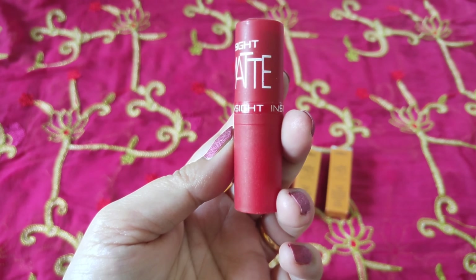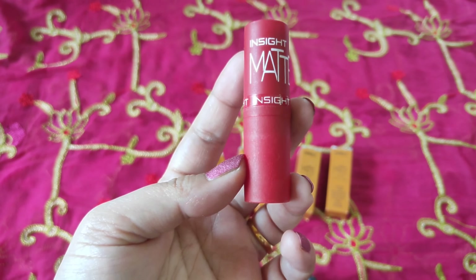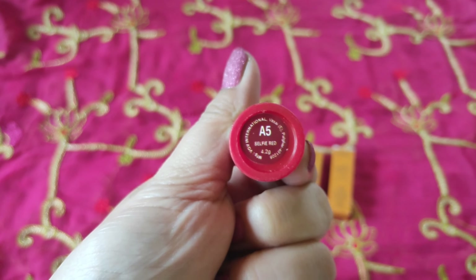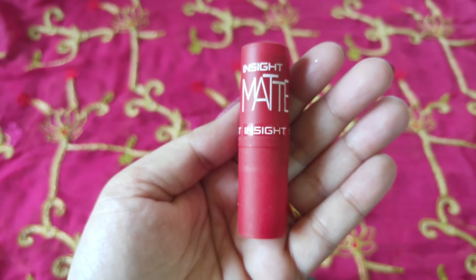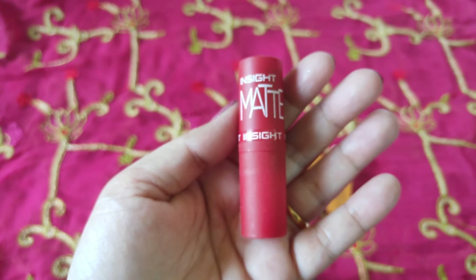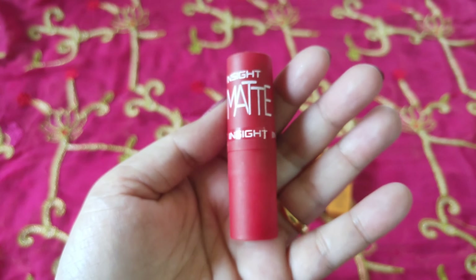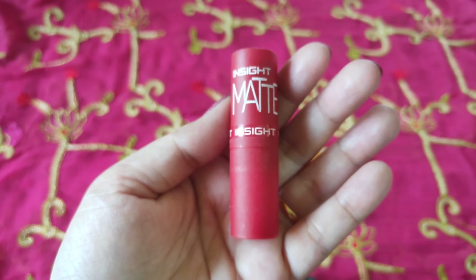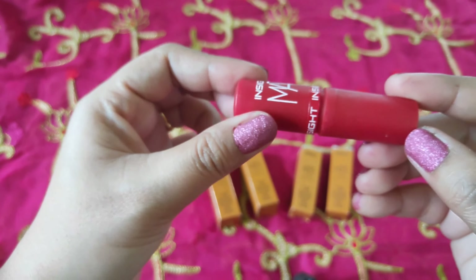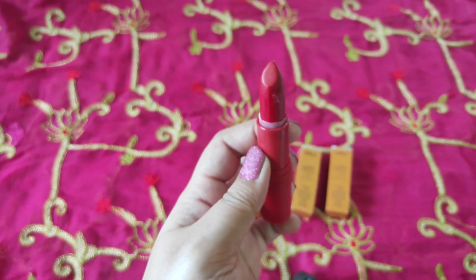These lipsticks come in very pretty packaging — I like it a lot for this price. The material is plastic, not rubber. The shade number and name are given on a sticker since the packaging is very small and cute. It is very lightweight and travel friendly. The best part is it is color coded — whatever shade is inside, the same color appears on the packaging itself, making it easy to choose your shade. The cap closes really tight and it is very convenient to use.